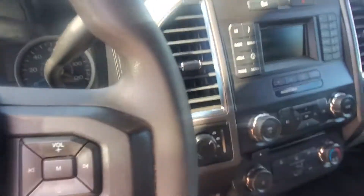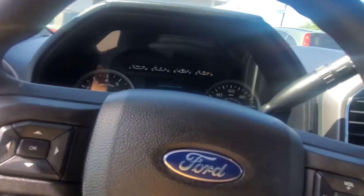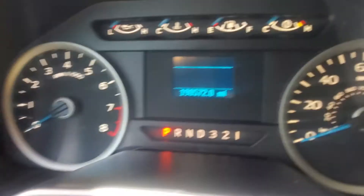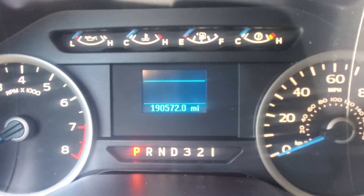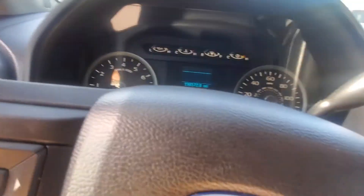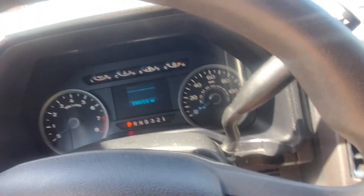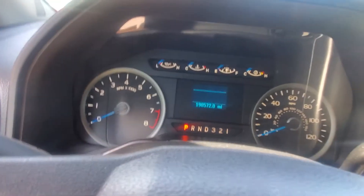This does have a clean Carfax and it is a one owner. Now for the surprise — the miles on this vehicle. It's got 190,000 miles. It's a 2017. Do not let the miles discourage you. This vehicle is in super, super great condition. Let's start her up and show you how nice this truck really is.